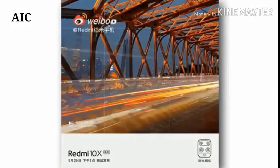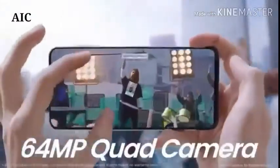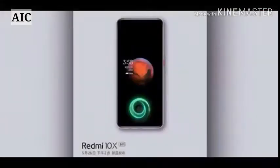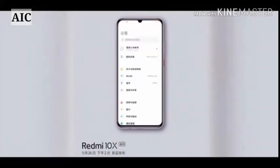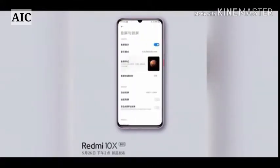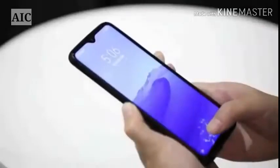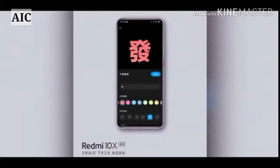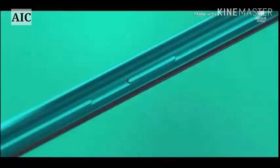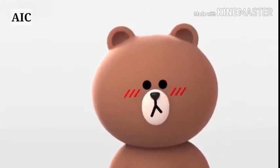Connectivity options on the Redmi 10X Pro 5G include Wi-Fi 802.11, GPS, Bluetooth 5.1, NFC, infrared, and USB Type-C. Sensors on the phone include accelerometer, ambient light sensor, compass, magnetometer, gyroscope, and an in-display fingerprint sensor.